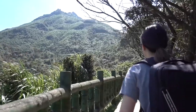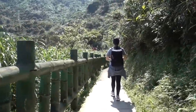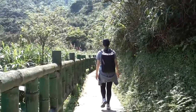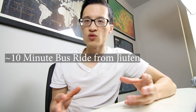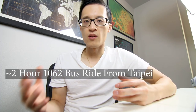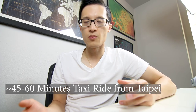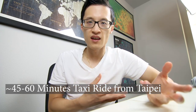The teapot mountain hike is one of the most scenic hikes you'll do in Taiwan and it was one of my most favorite experiences. The trail itself is about 3.5 kilometers long, considered moderate difficulty. It's located in the northeastern part of Taiwan. To get there it's about a 10-minute bus ride from Jiufen, or about two hours from Taipei via the 1062 bus. The other option is to take a taxi, which can take between 45 to 60 minutes depending on where you catch your taxi in Taipei and the traffic that day.